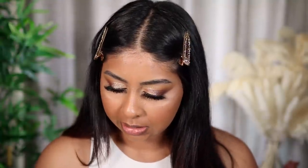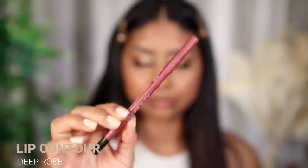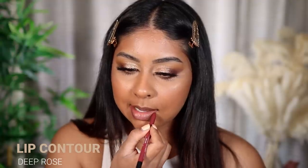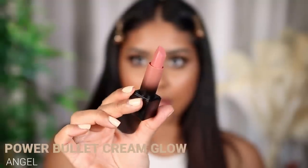The next shade we have is Angel. This definitely looks light, so I'm going to take the lip liner Deep Rose for this one. You can't fault the lip liner — it's so buttery. And this is what Angel looks like. It's definitely really light, actually really pretty. It doesn't go with this eye look, but that's what Angel looks like with Deep Rose Lip Liner.